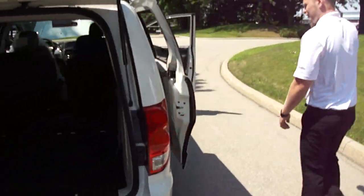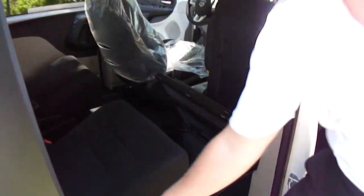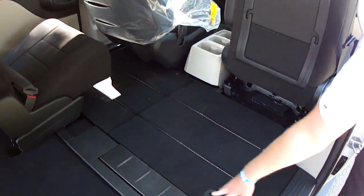The second row's Stow-n-Go feature works relatively the same way. You slide the front seat all the way up, there's just a lever — one lever click. Look at this, barely touching it, flips right into the floor, no problem. Four by eight sheets of plywood fit in this bad boy.